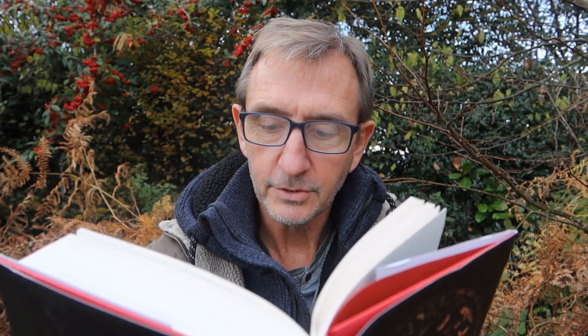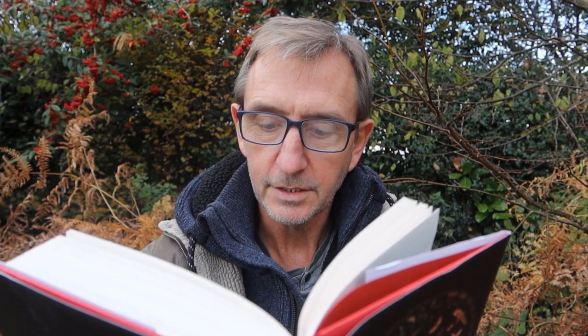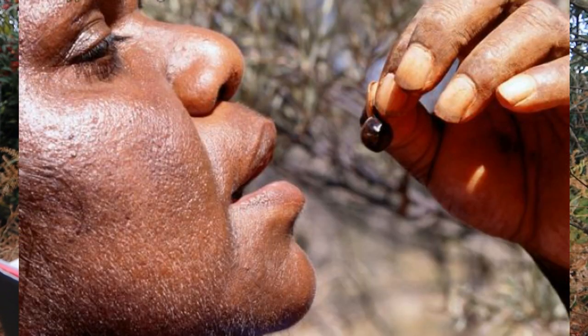Those honeypot ants are also hugely prized by the Indigenous people of Australia, who will dig down up to two metres through the baked soil to reach them. The swollen ants are simply eaten alive — a delicious burst of sweet nectar.